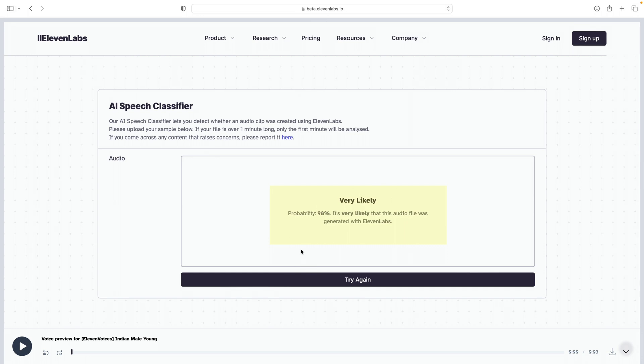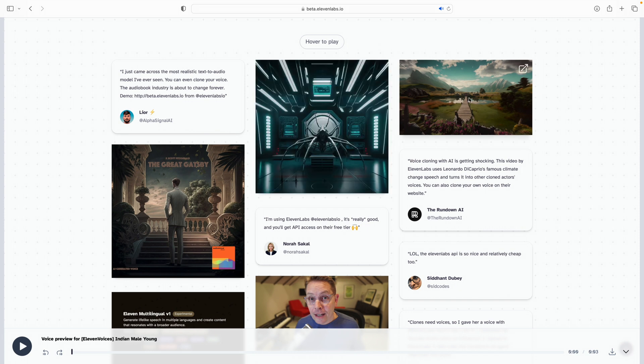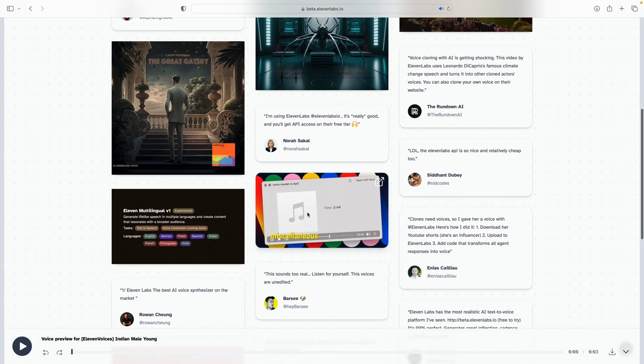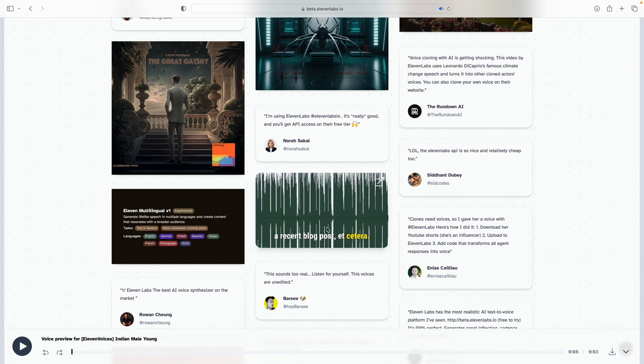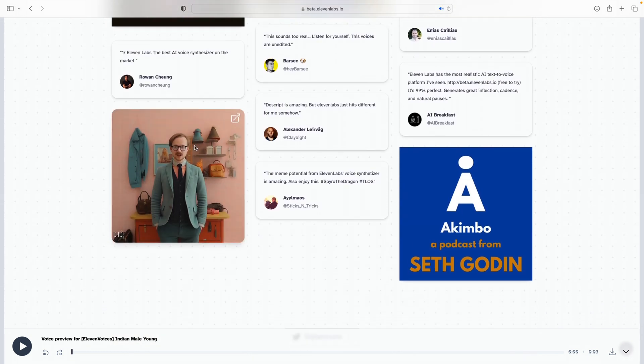Despite the controversy, it's clear that voice cloning technology may have a wide range of use cases — from creating more personal customer service interactions to enabling creators to produce more content. It can speed up content creation, allowing you to generate audio as easily as typing into a document. For those who make money from audio content, it can serve as a form of voice insurance — for example, if you lose your voice or it's not in great condition, you can still produce content with your cloned voice.